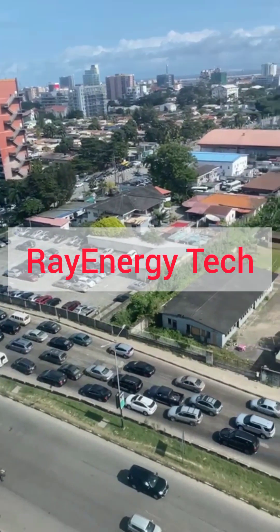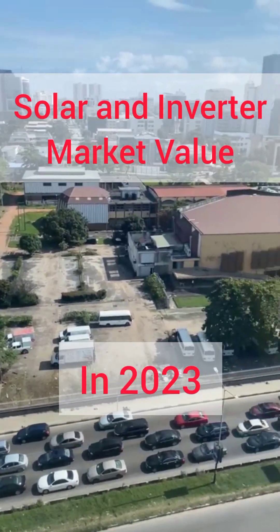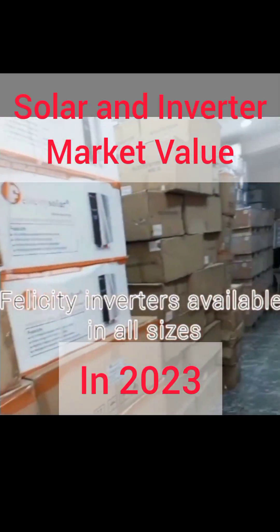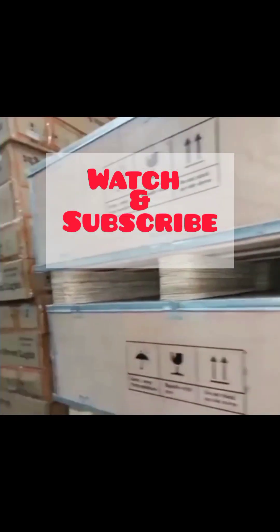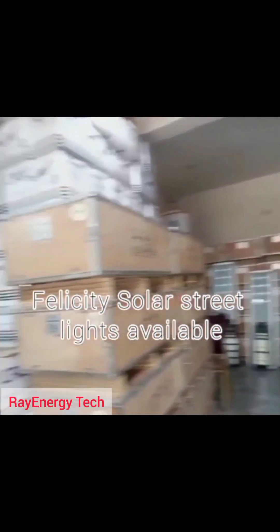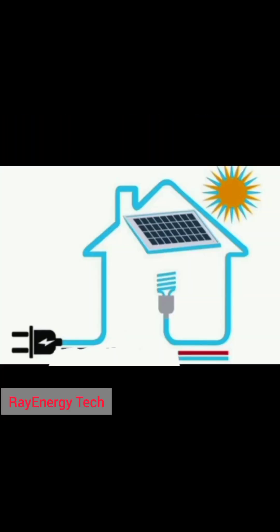The need for every individual or apartment to be able to afford a solar and inverter system is what is driving this channel. Today we are going to be talking about the market value of the five basic items you need to get started in the journey of solar and inverter in the year 2023.